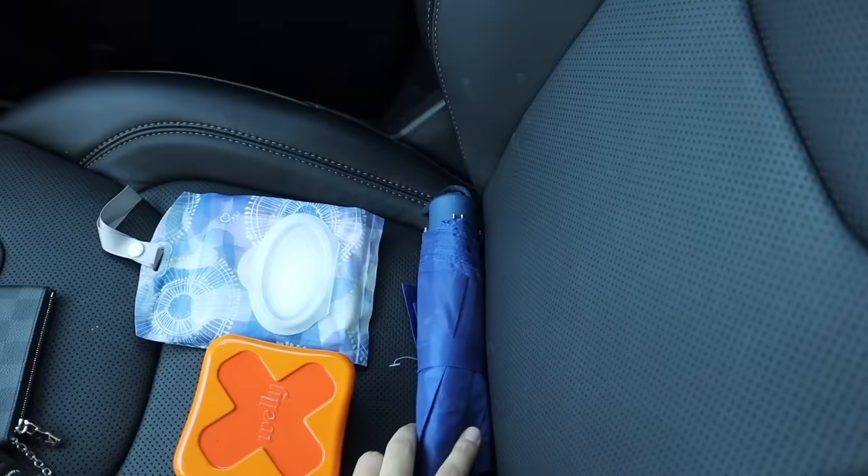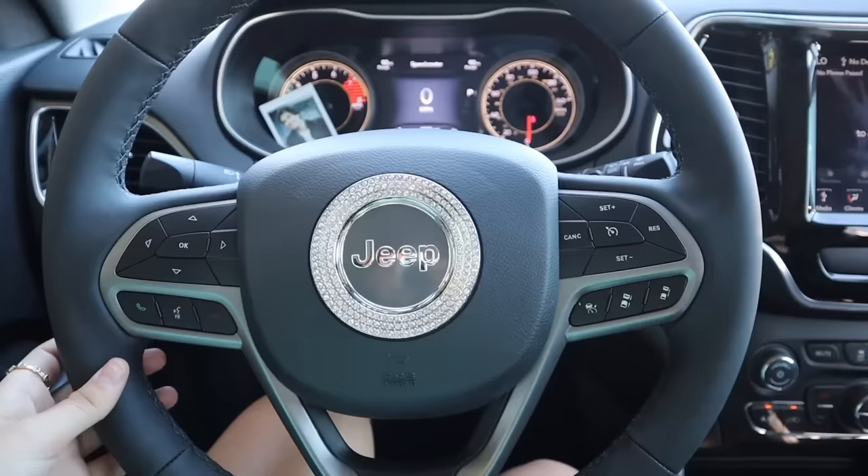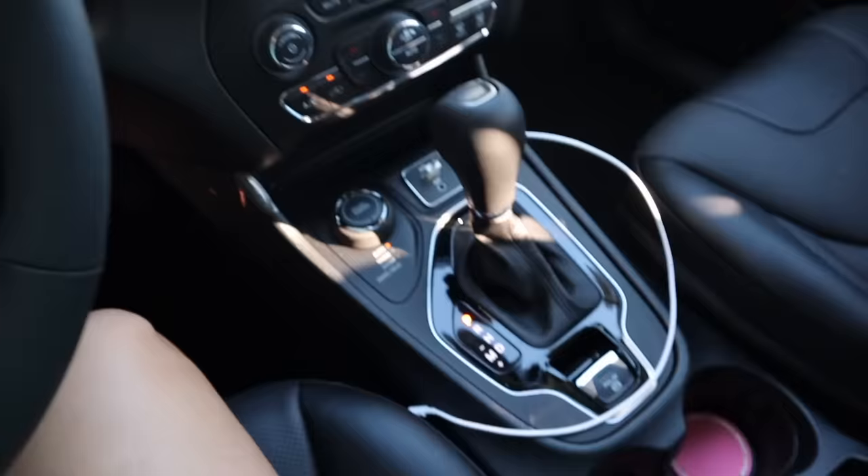The last stuff I have is Kleenexes, band-aids, and an umbrella that I might just put in my trunk with the other one. I'll stick these two things into my glove box. My car is all decorated and organized! It's not a lot but it's super minimalistic. My favorite thing is definitely the car coasters — they just add a bit of girliness to the car. We would've done the second bling ring but unfortunately it was just the wrong size.